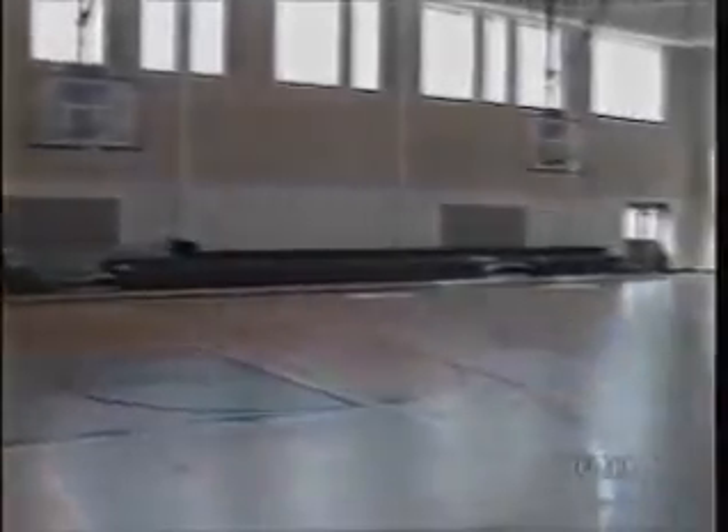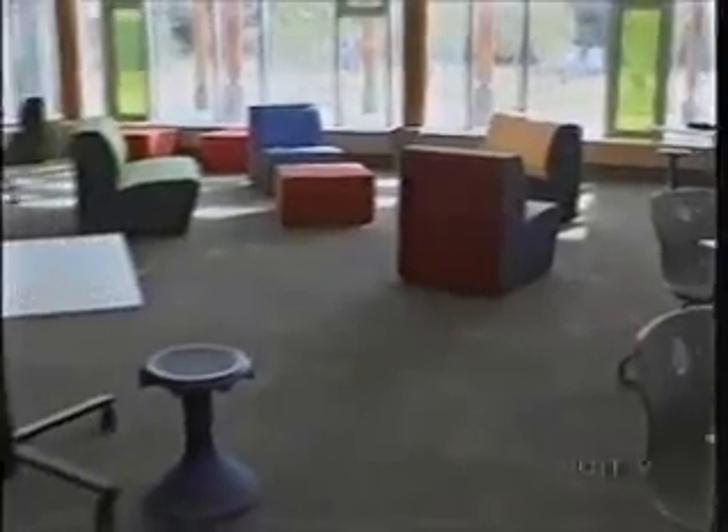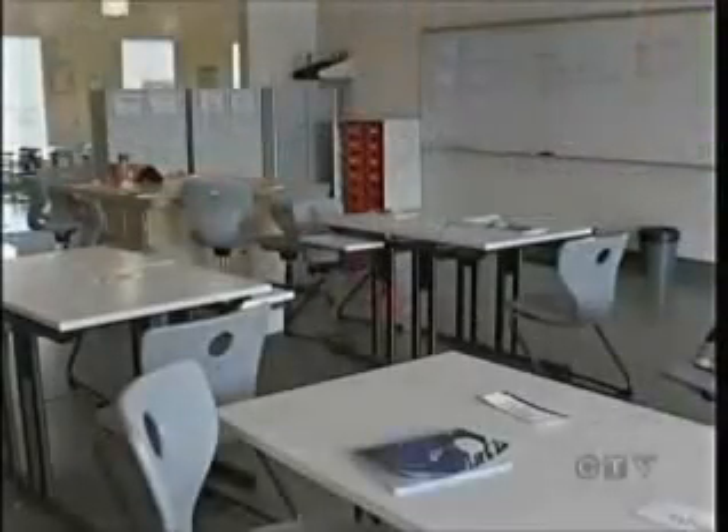Even the gymnasium has windows, and there are plans to hold some classes outdoors on the roof. Furniture is diverse in style, color, and even height. It's a little bit different than what we're used to, but we were trying some of these concepts in the old building too, so it's not too far different.